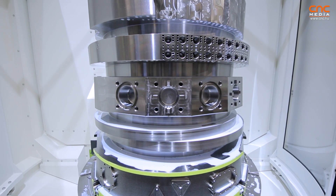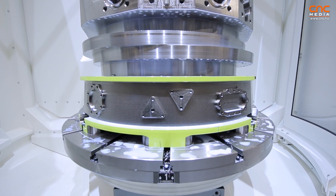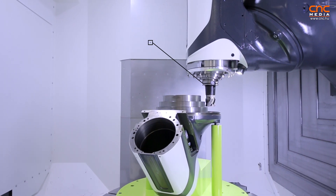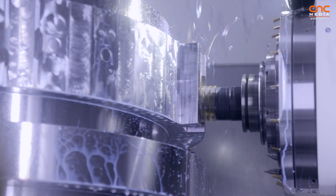You can mill on this machine titanium, Inconel, aluminum — so everything is possible. You have a very powerful spindle. A worldwide unique thing is you have a 1,000 Nm motor spindle — not a gearbox spindle, a motor spindle with 1,000 Nm.